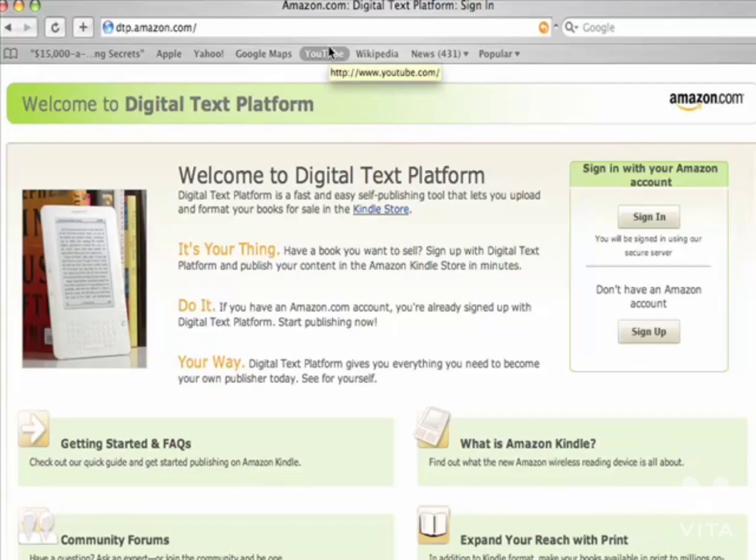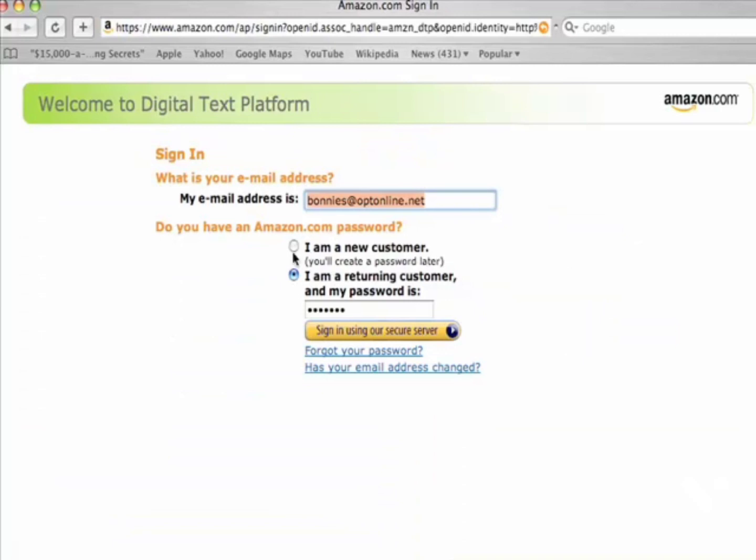Now that we've got everything ready — your interior files done in HTML or MobiPocket format — click over to dtp.amazon.com. This is the Kindle upload website where you'll create an account and upload your ebooks. You can even use an existing Amazon buyer's account and expand it to Kindle use. Click 'I am a new customer,' or I'm going to log into my existing Kindle account right here.